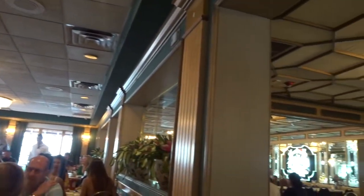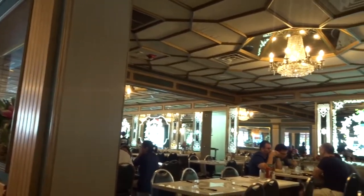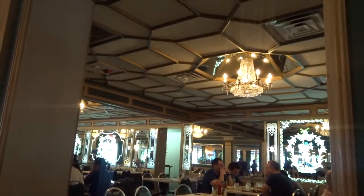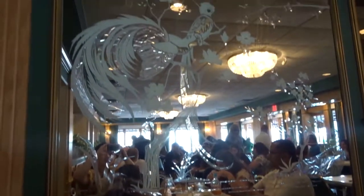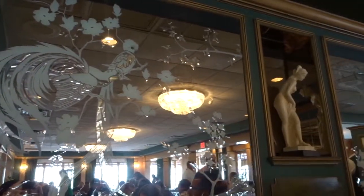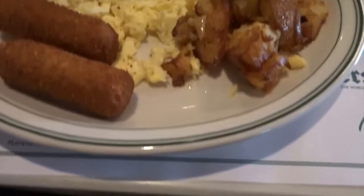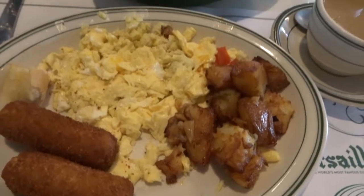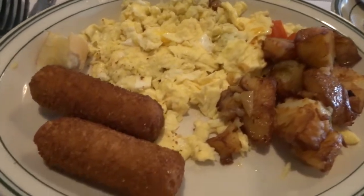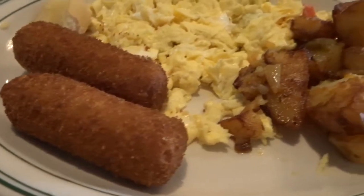In addition to the amazing food here at Versailles, they also have some pretty cool decor. It's a little outdated, but I don't mind it — it kind of fits the Versailles theme. I'm sure that native Miamians appreciate that they haven't really changed over the years, so it kind of has a sense of feeling of home.